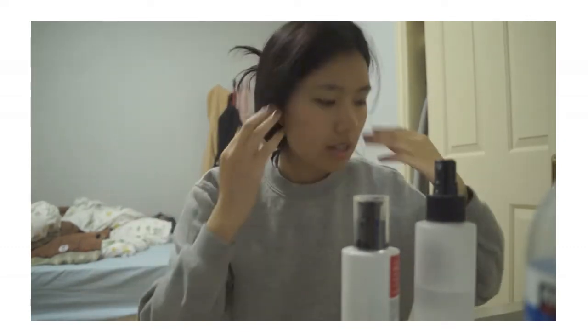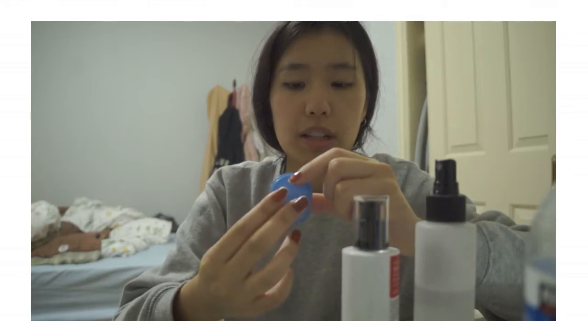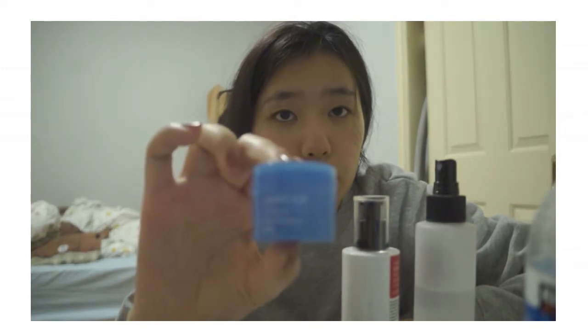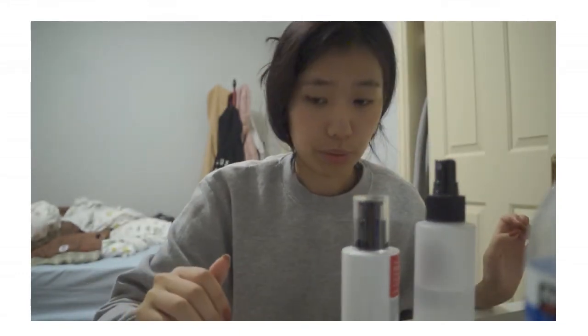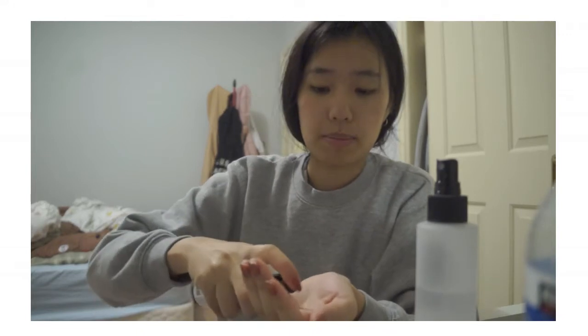If my skin is really dehydrated — after a hot day or if I feel like I need more moisture — I'll also use the Laneige Water Sleeping Mask. This is probably the most raved-about sleeping mask ever. I highly recommend it for all skin types including oily — it's very lightweight. My acne isn't that bad tonight so I'll demonstrate this step, just tapping it on the skin and letting it sit for a couple of minutes.